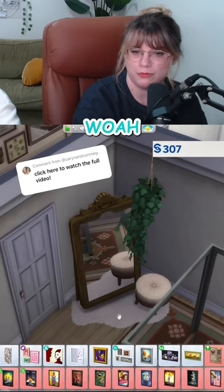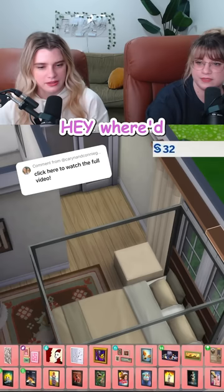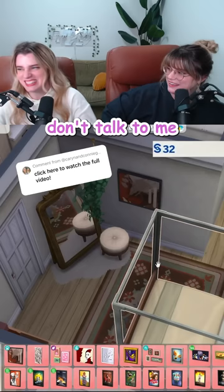Whoa, I turned away for one second and now it looks like a magazine. I'm also adding the expensive cat and dog's art. Where'd all our money go? I think maybe the $500 mirror had something to do with it. Don't talk to me or my son ever again.